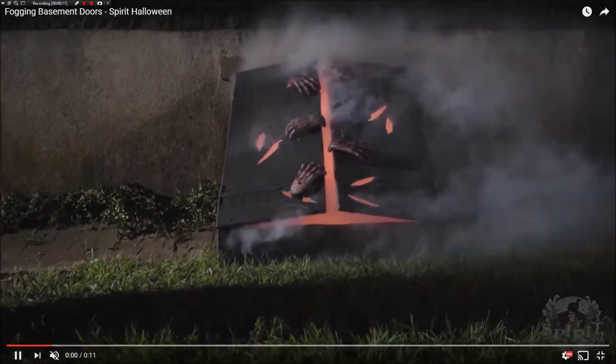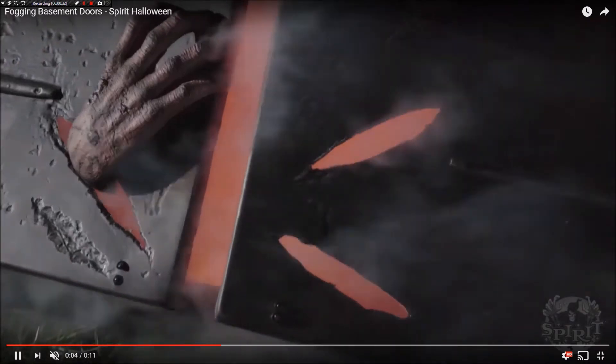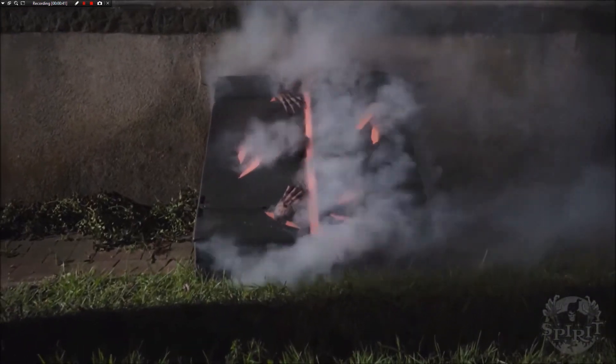In this sneak peek it opens up with the doors. There are like hands coming out of the doors and it's glowing with a red glow. The doors are going up and down, as you can see right here, and it looks like you're going to be able to hook this up to a fog machine. It's called fogging basement doors, so you hook it up to a fog machine and it will fog.